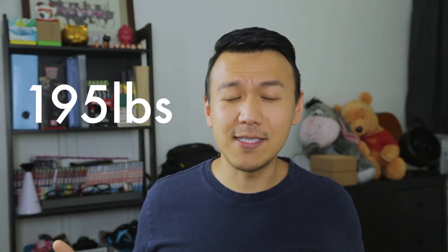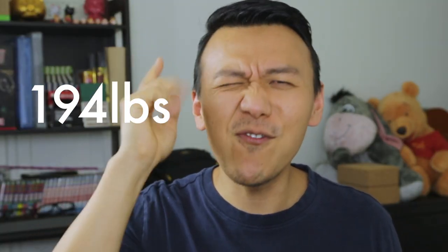Here's my keto weight loss journey update. Since I know I had been consuming too much fat almost every day for the past couple weeks on this keto diet, last week was the first week I started consuming less fat. The week started at 195 pounds, and this morning I weighed in at 194 pounds — a steady drop, which is pretty awesome.